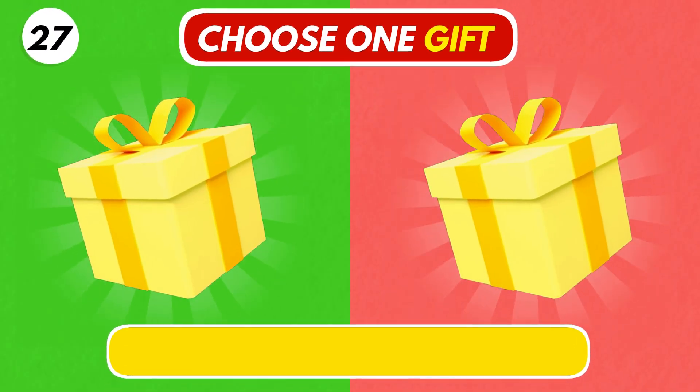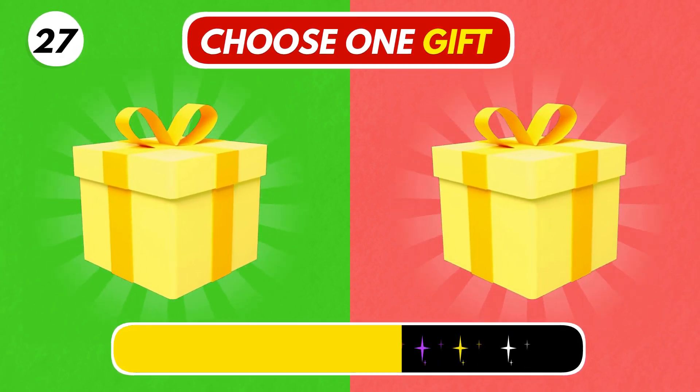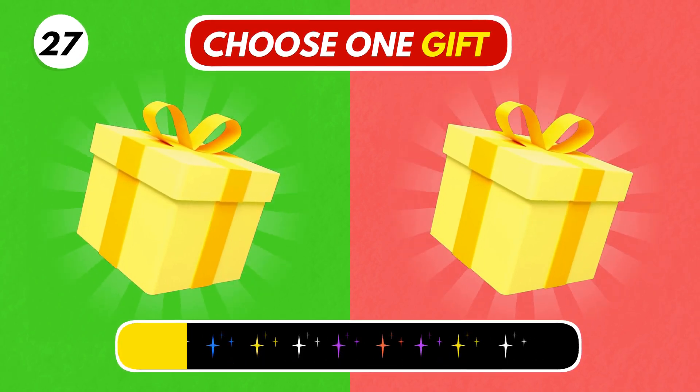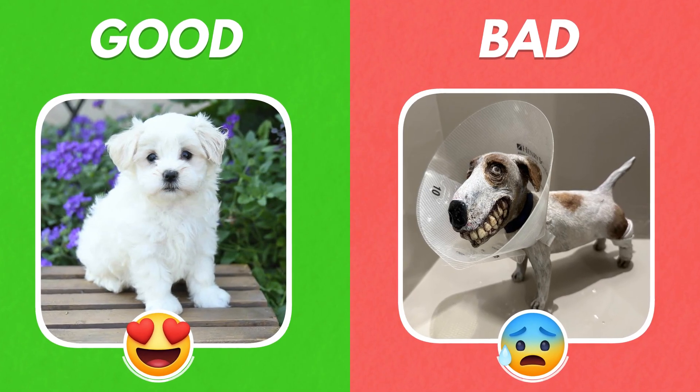Number 27. Left or right? Oh no. The right one looks so strange.